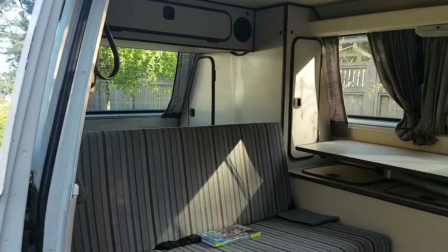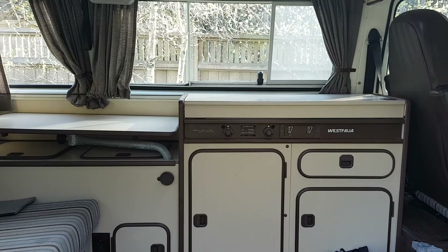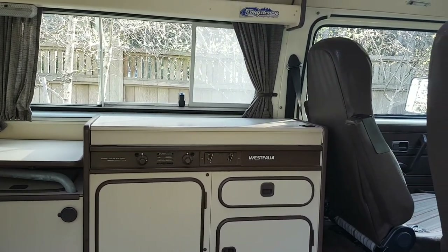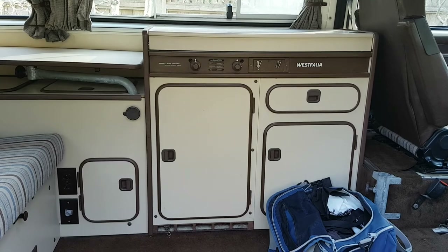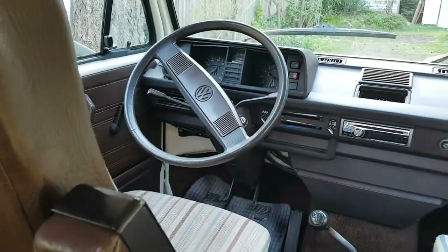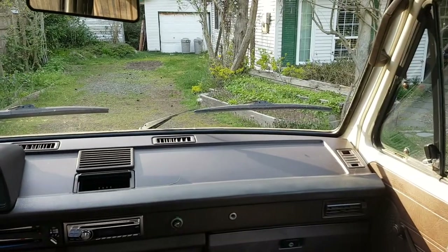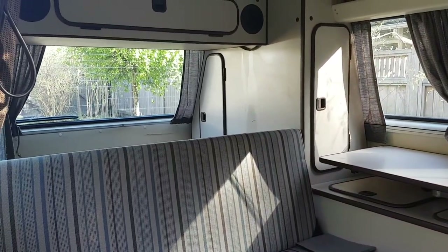The inside of the vehicle is very clean — everything works. There's a table that comes out underneath, a propane stove, a sink with a little pump, and a refrigerator which I never use. I use it for storage but I've never actually used the propane refrigerator. I've got a couple of seat covers that I've washed, but the front is pretty clean. It's a 35-year-old vehicle — you have to keep that in mind — but the inside is in very good condition.